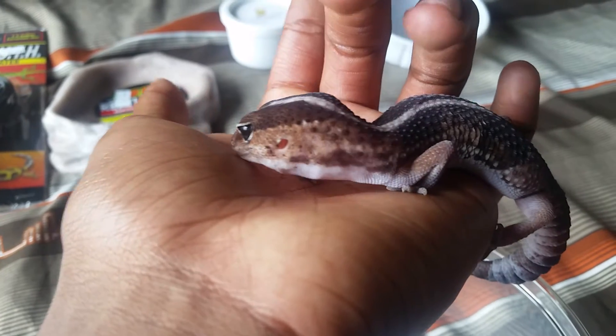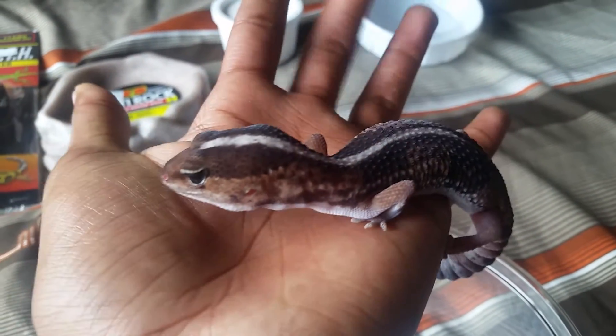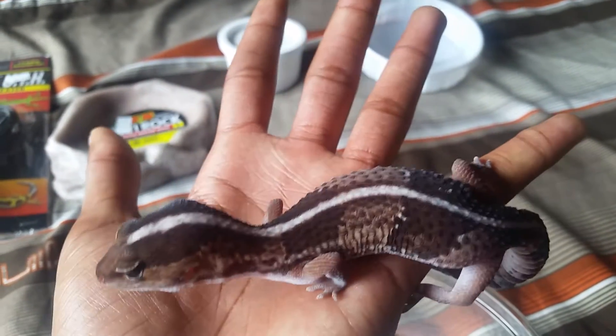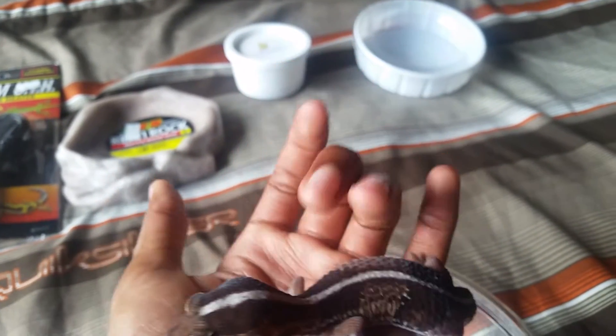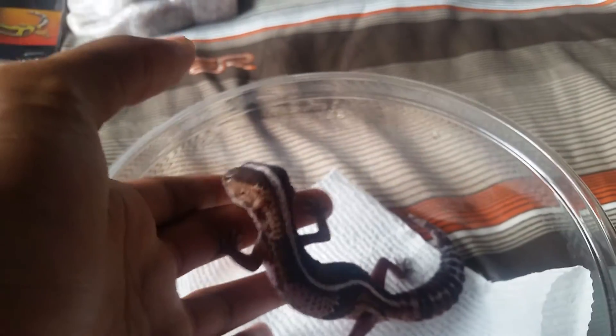These are a nocturnal species, so if you see she closes her eyes a whole lot, but I'm not trying to bug her too much. These are originated from West Africa — pretty neat species, just like the leopard gecko. Hopefully I'll be able to breed this species. Shout out to Reptile Factory, huge thanks Giovanni.